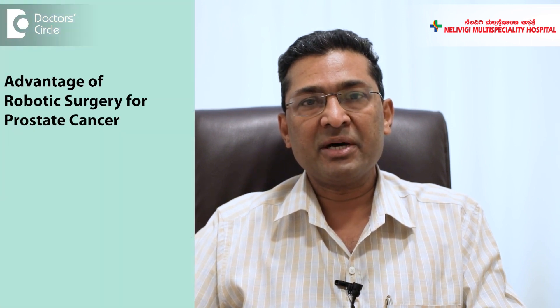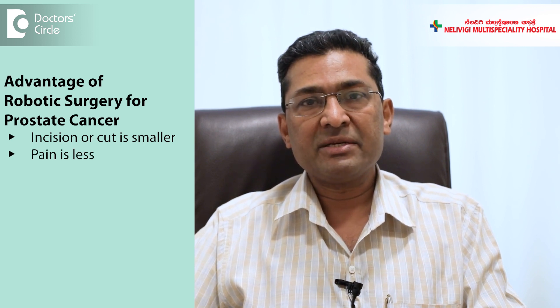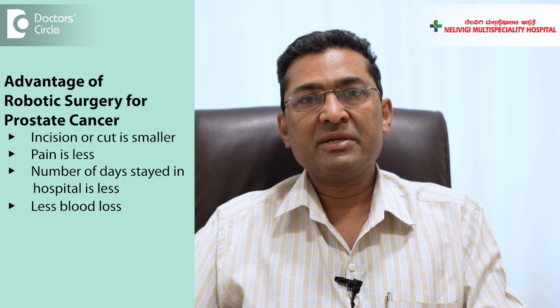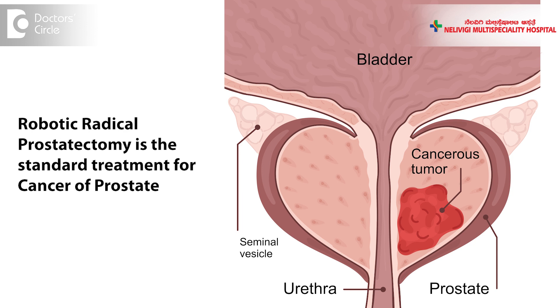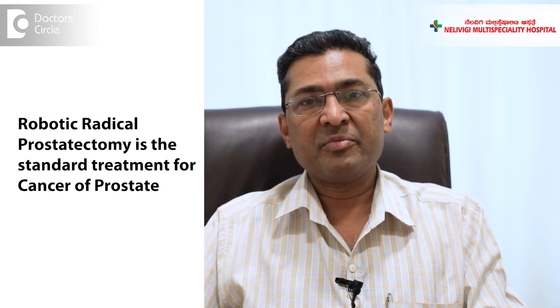The advantages of robotic surgery are: the total incision or cut is smaller, the pain is less, the number of days stayed in the hospital is less, and the blood loss is much less as compared to the other modalities of surgery. The surgeon in robotic surgery can visualize the prostate and the surrounding tissues quite well, so the safety of surgery also increases. So in the present era and in the years to come, robotic radical prostatectomy has become and is going to become the standard treatment for cancer of the prostate.